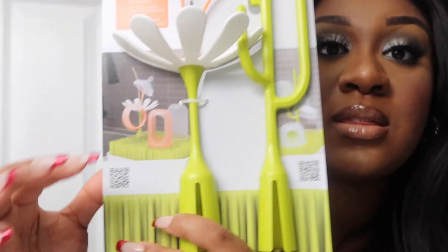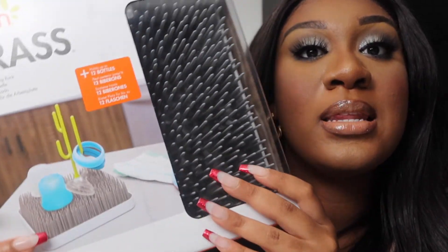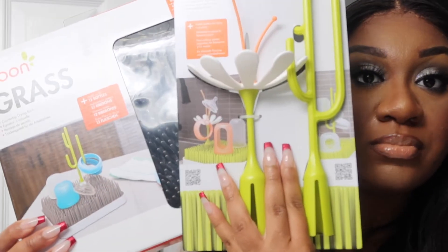I got him the Boon Poke and Stem — basically you put the bottles on the stems and the grass is where you stick the stems in. You can also put the bottles directly on the grass. The grass is supposed to hold 12 bottles and the stems are supposed to hold bottles and sippy cup parts. It's by the brand Boon. Boon also makes bottles which I'll probably get when he gets a little bit older.